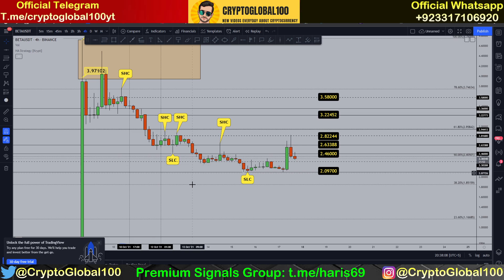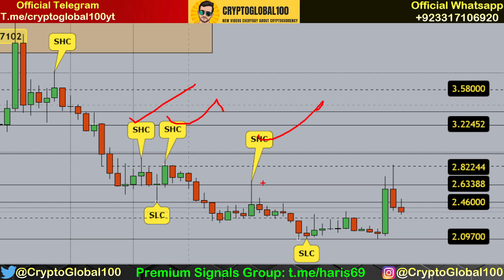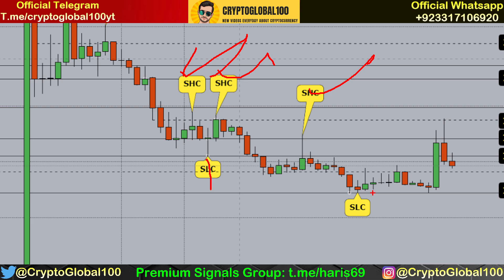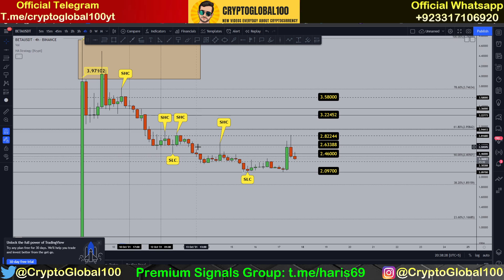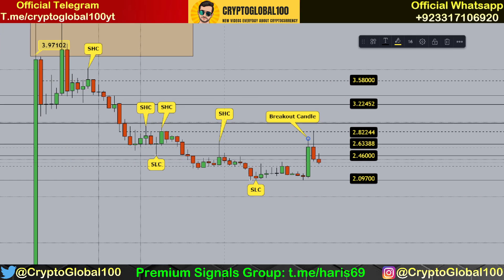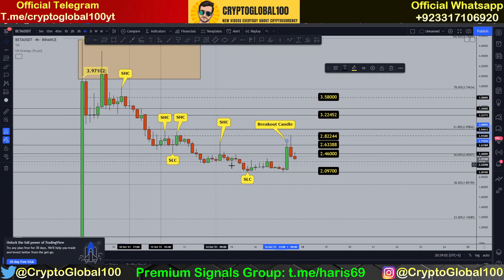This is the four-hour chart. SHC means swing high candles — these are very important areas. Swing low candles and breakout candles are also extremely important. You have to keep an eye on three different types of candles: swing high candles, swing low candles, and breakout candles. You can analyze the price with the help of these three candles just by looking at the charts.